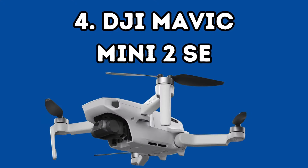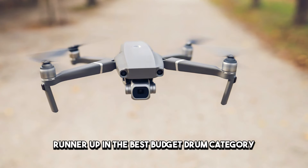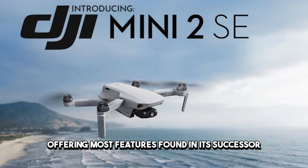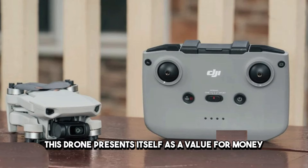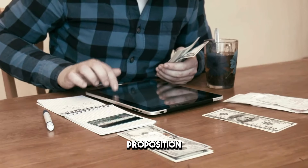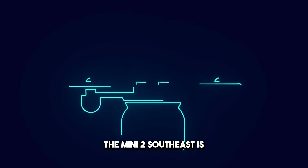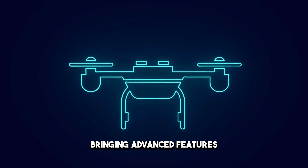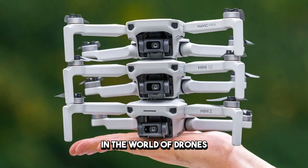Number 4: DJI Mavic Mini 2 SE. Taking center stage as a commendable runner-up in the best-budget drone category is the DJI Mavic Mini 2 SE. Offering most features found in its successor, the Mini 2, but at a significantly lower cost, this drone presents itself as a value-for-money proposition. Despite concerns about radio range and a trimmed feature list, the Mini 2 SE is powered by the same software found in pricier drones, bringing advanced features to the lower price bracket. With DJI's reputation for quality, this drone stands out as a budget powerhouse in the world of drones.